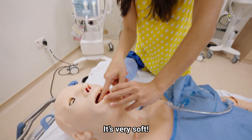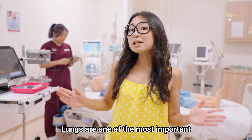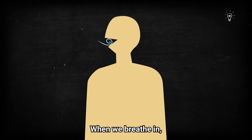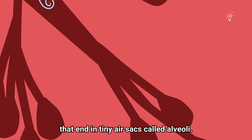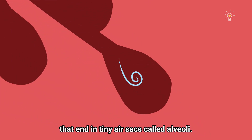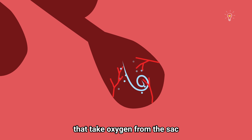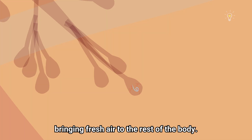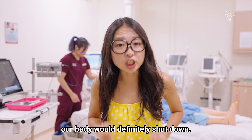Touch the tongue! It's very soft and squishy! Lungs are one of the most important organs of our body. When we breathe in, the air gets channeled into smaller and smaller tubes called bronchioles that end in tiny air sacs called alveoli. These alveoli are covered with blood vessels that take oxygen from the sac and expel carbon dioxide, bringing fresh air to the rest of the body. Without our lungs, our body will definitely shut down.